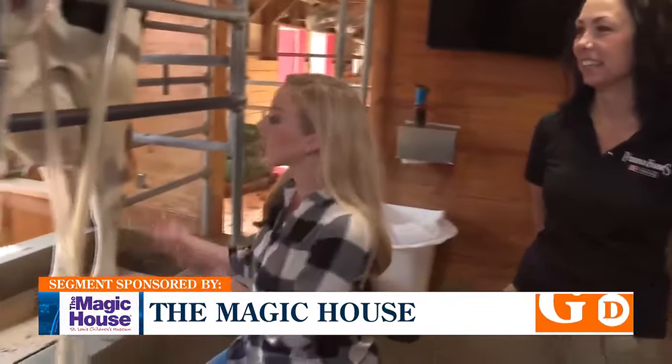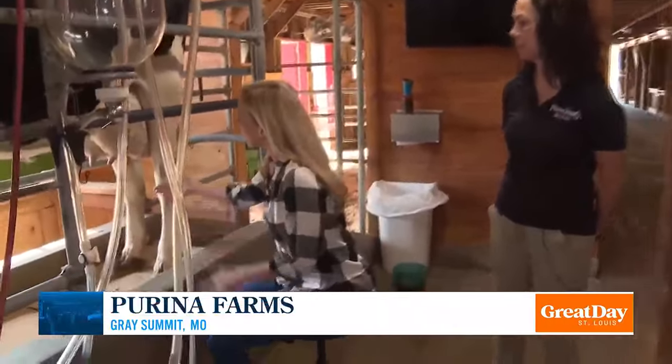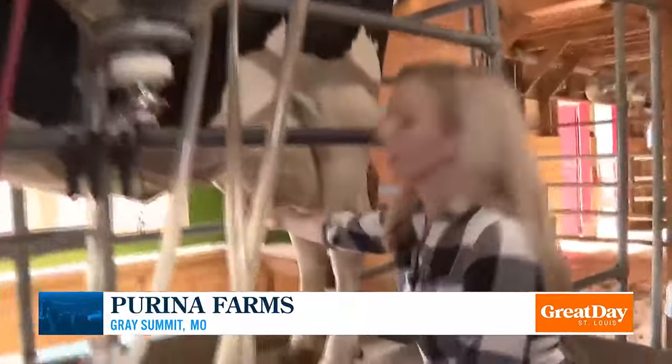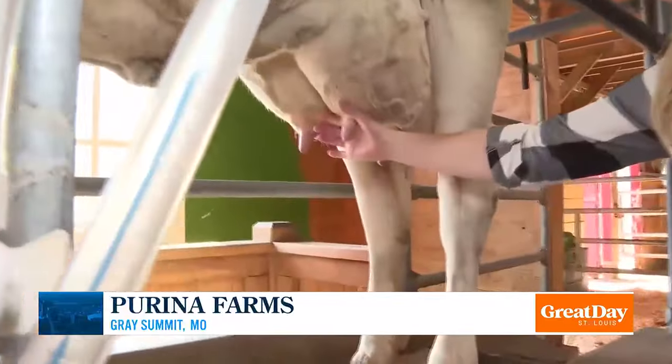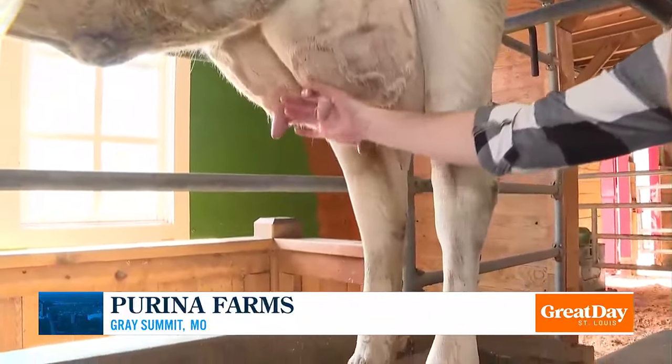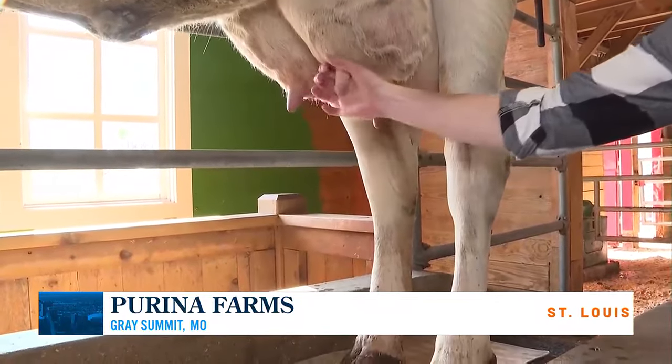So kids can learn how to milk cows, and you teach them a few things along the way. You're going to use your palm and your thumb and your index finger to gently squeeze down on the cow's teat, and the milk comes right out.